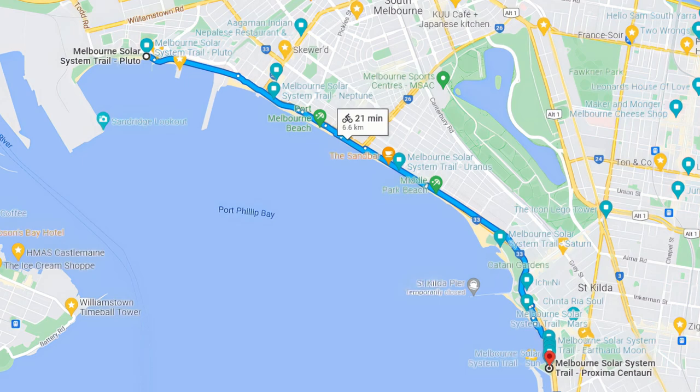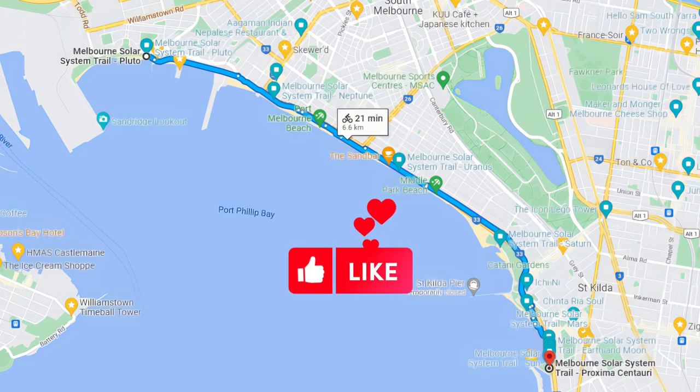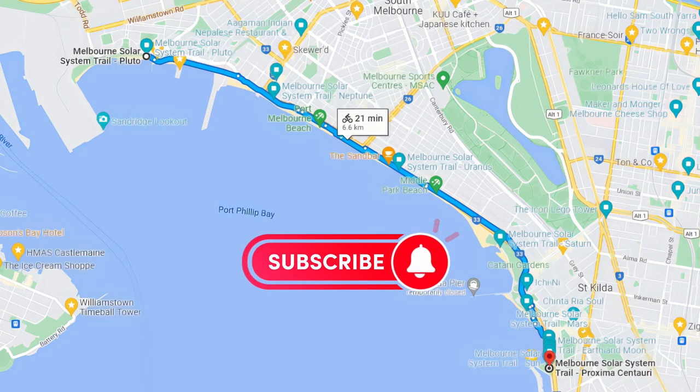I'll leave a Google Maps list in the video description to help you find each planet art piece. If you do like my guides, please do like and subscribe to my channel.